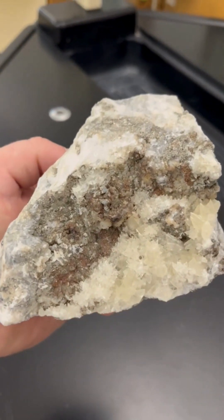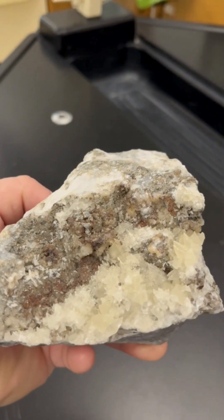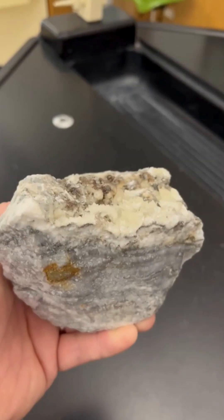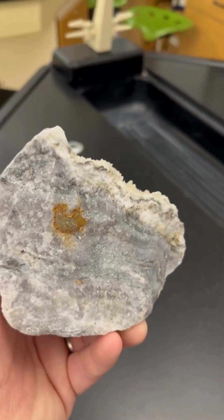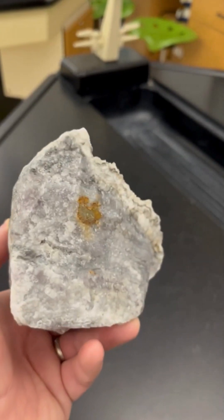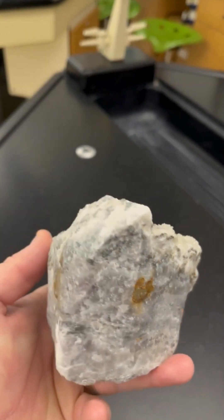For my classroom, I keep collecting different specimens of gemstones and minerals, mostly in the raw condition, not polished. Allowing my students to feel and pass along these amazing minerals is a great way to educate about geology.